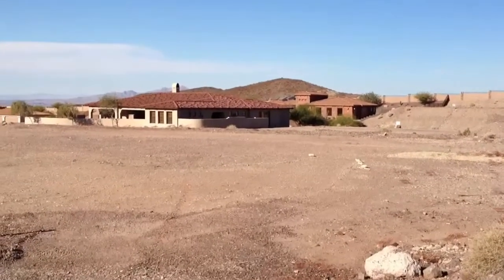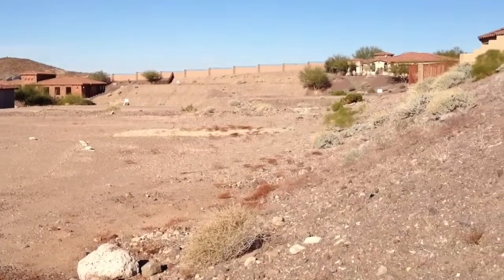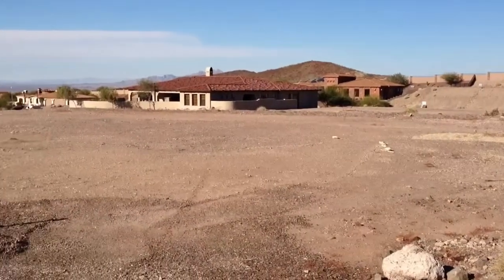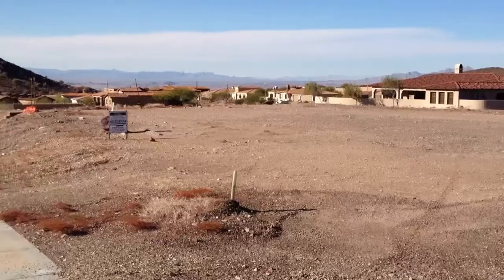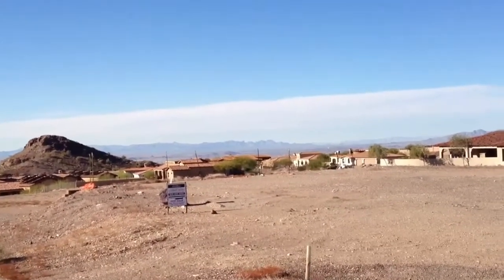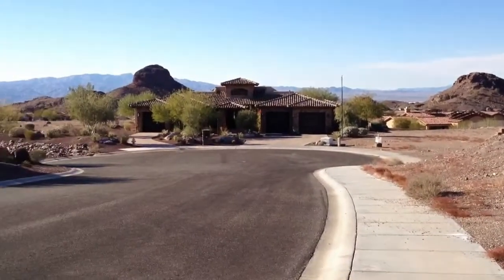Welcome to Havasu Foothills Estates. Today we're looking at lot 19 here in tract 2367 on Corte Teresa. This is a fabulous ready-to-build lot at the end of a cul-de-sac with some beautiful homes already built around it.